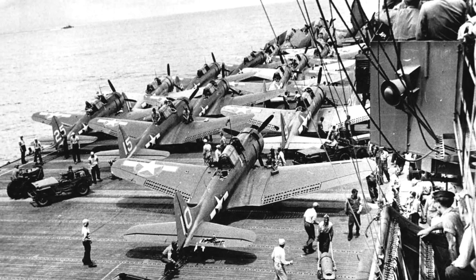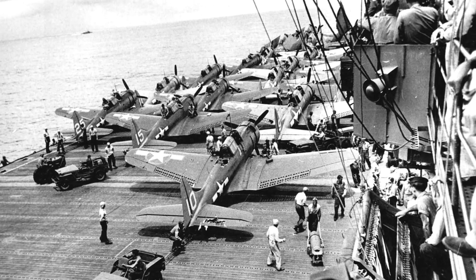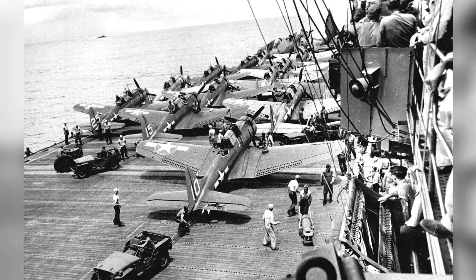A photo of some Jeeps and SBD Dauntless planes on an aircraft carrier in the Solomon Islands on November 5, 1943.